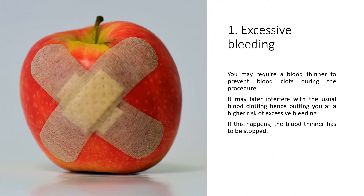You may require a blood thinner to prevent blood clots during the procedure. It may later interfere with the usual blood clotting, hence putting you at a higher risk of excessive bleeding. If this happens, the blood thinner has to be stopped.